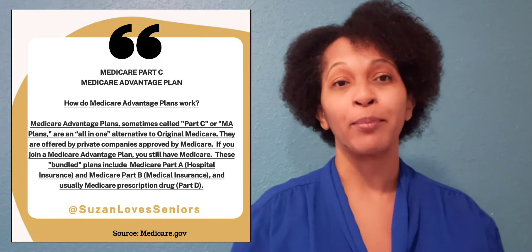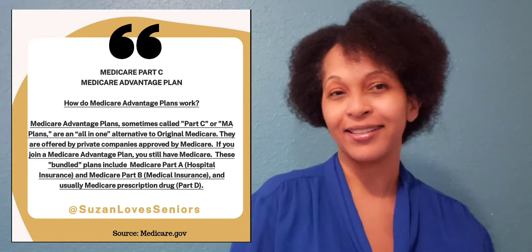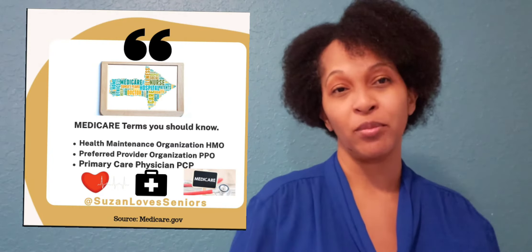Today we're going to be talking about the Medicare Advantage Plan Part C. We're talking about two great plans, and these plans are offered by private insurance companies. However, as a Medicare agent, I can help you with your plans and make sure you have the right ones for your needs. There are more than these, but today we're just going to be talking about the PPO and the HMO.